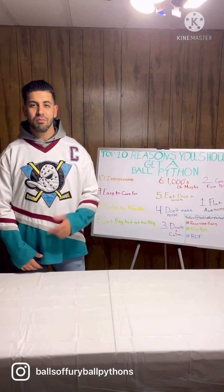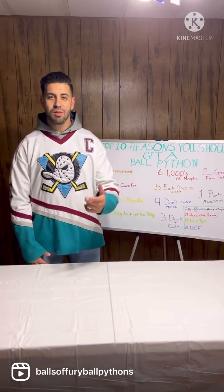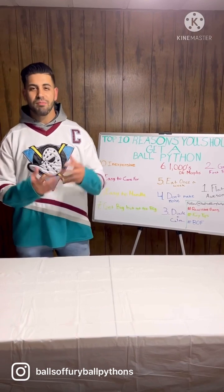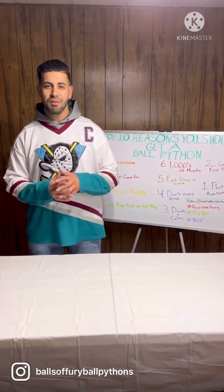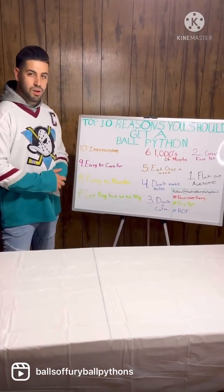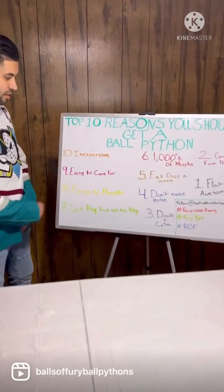What is up Instagram, it's Mike from Balls of Fury Ball Pythons, welcome back to the ball python bando. Today I'm coming at you guys with my top 10 reasons why you should get a ball python. I'm going to do a countdown from 10 to 1. For reason number 10, we got: inexpensive to buy.